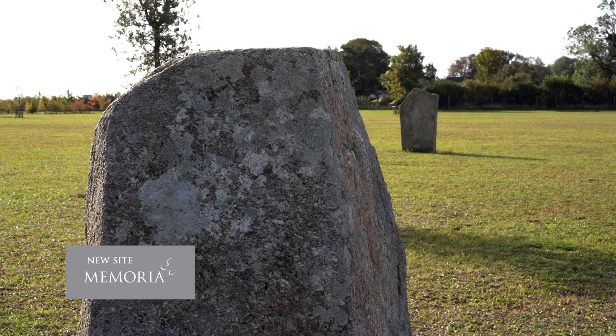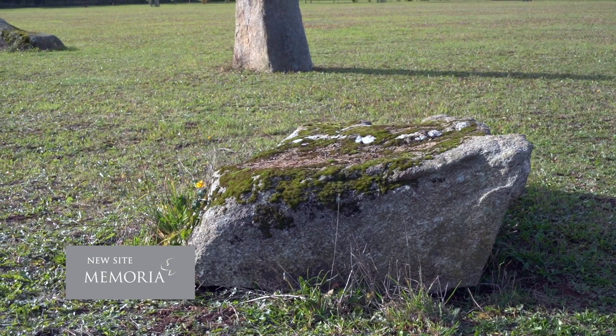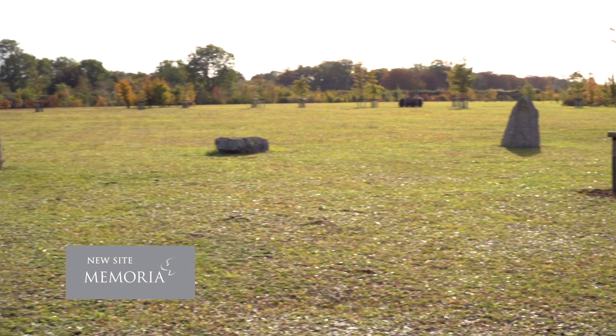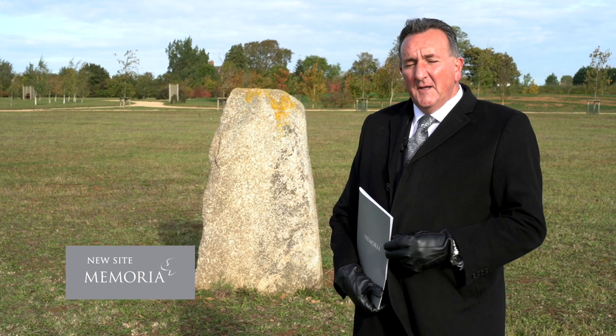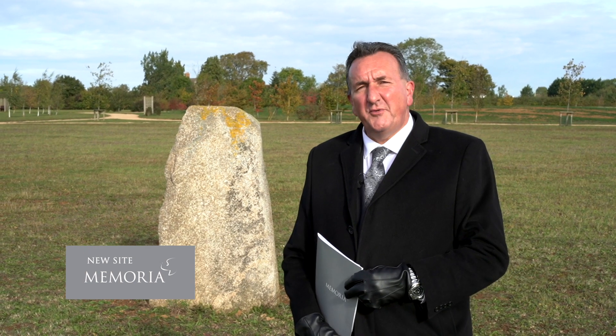I'm always lost for words when I come to this part of Memoria North Oxford. Our CEO Howard often says that seeing is believing, and I think he's absolutely right — this circle of stones is exactly that. You have to come here to see it, and if you want to do that, get in touch with me on social media and we'll arrange a private tour. In the coming months and years we hope to have a number of other burial and interment options around the park, and I'm happy to discuss with any family what they would like for their loved one here.